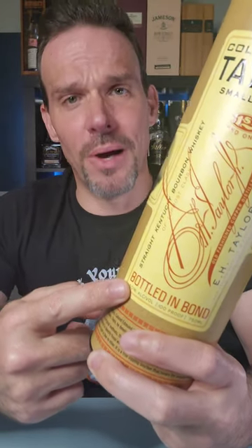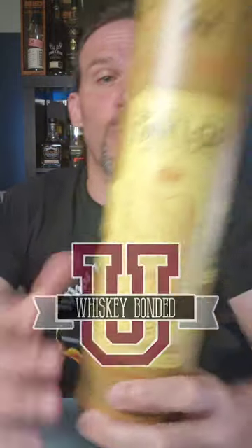What is bottled in bond? This is Whiskey Bond at University — whiskey information for whiskey beginners. This is one of my favorite bottled in bond whiskeys, E.H. Taylor.